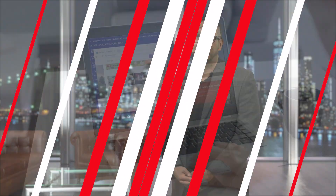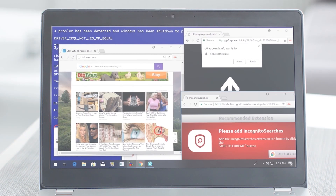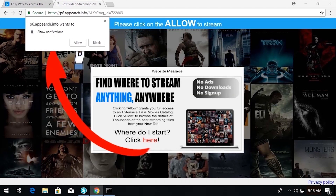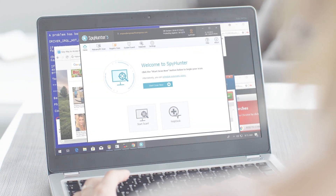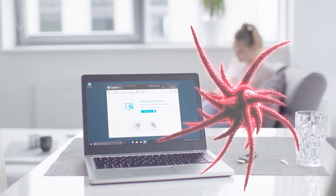Regularly updating your antivirus software and being vigilant about your online activities are key to preventing Trojan infection. As I think about the dangers that exist online, not unlike the subjects we learned about in this video, I know I feel a lot better having an anti-malware program like Spy Hunter installed in my PC, providing me the protection I need against malware, and I think you should too.